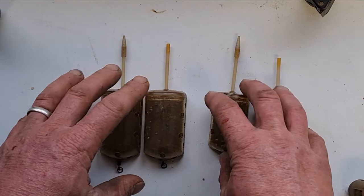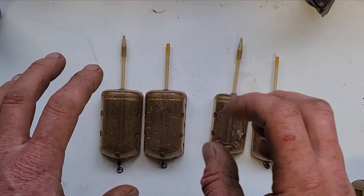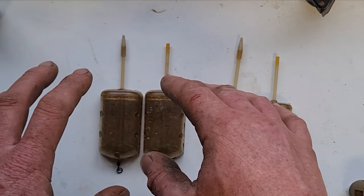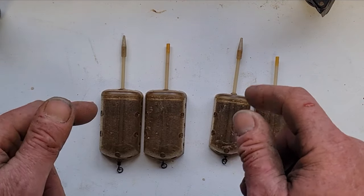Worst comes to worst I'll use groundbait, but I don't really want to because I'm fishing in 20 foot of water and I'm never that confident it gets all the way down to the bottom. So that's the end tackle — let's see if we can catch some.